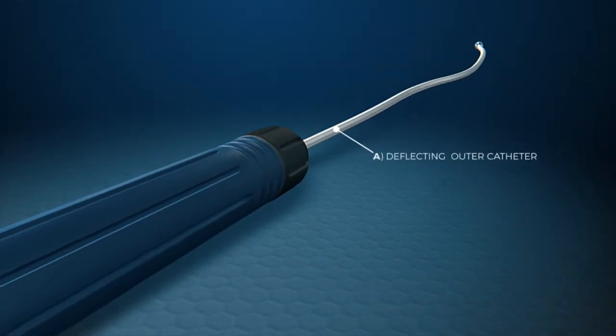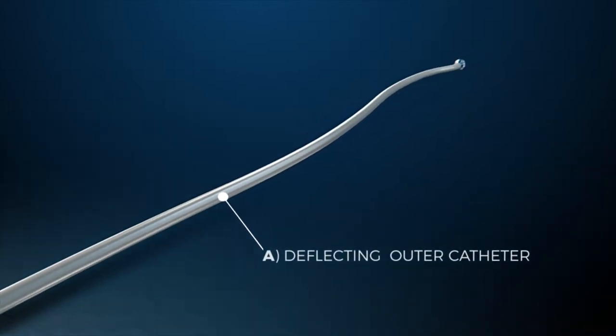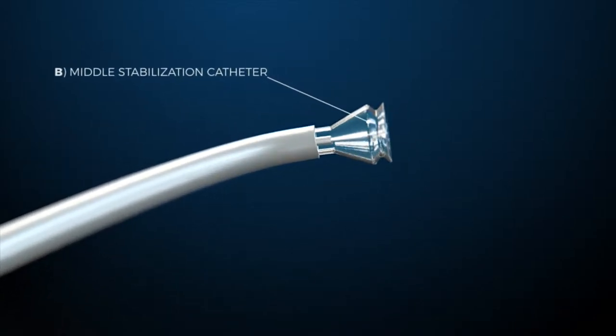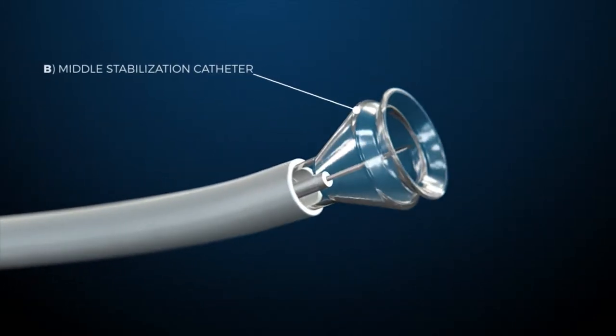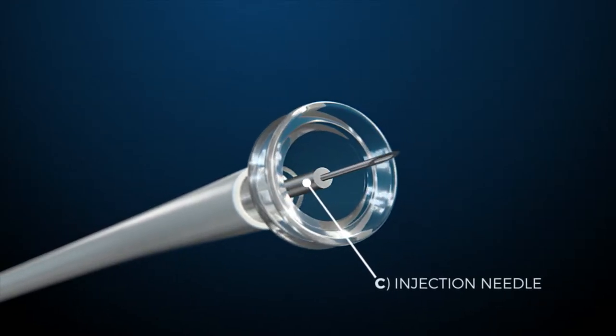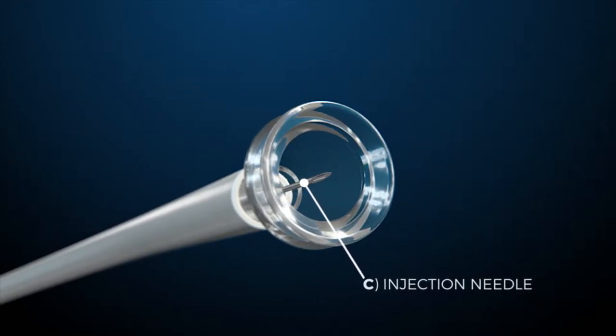A: a deflecting outer catheter which allows navigation of the dilated chamber. B: a middle stabilization catheter with an isolating hood, which is used to adhere the catheter to the inner wall. And C: an injection needle which penetrates the ventricle wall to a predetermined depth.